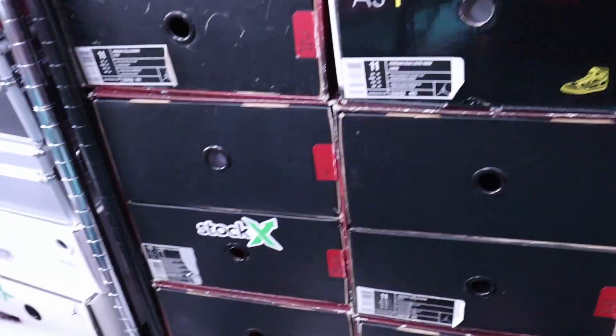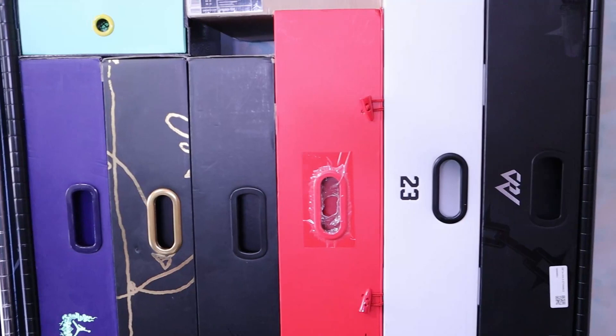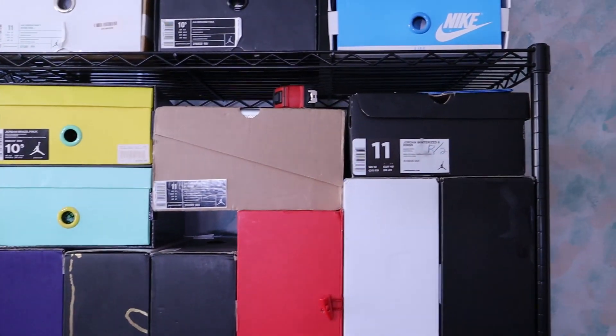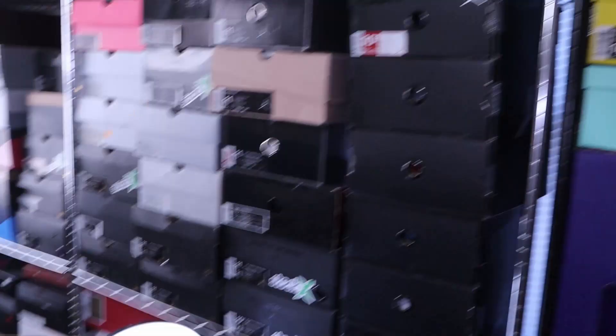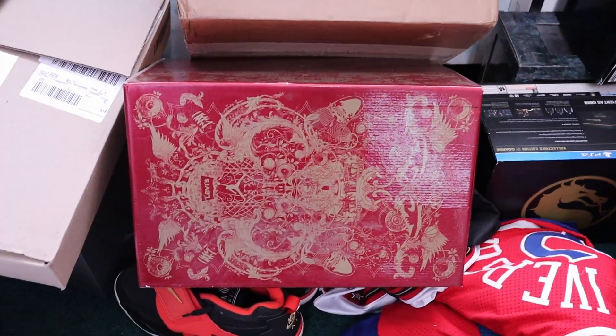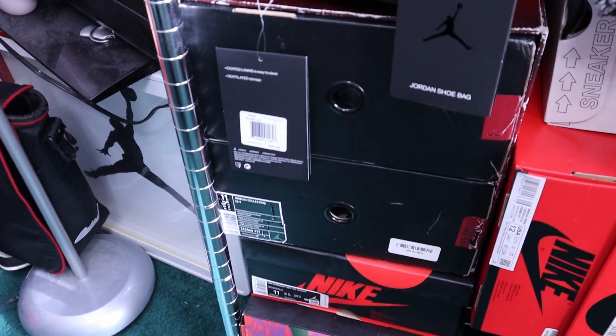Look at all these packs — this whole cage, full of packs. I got packs right here, a pack right there, another pack right there. Who remembers this box right here? Write it down in the comments. I got another pack right there. Out of all the Jordan packs they made, I think I'm missing like three or four total. I'm gonna do the math and probably post it, maybe edit it into this video.